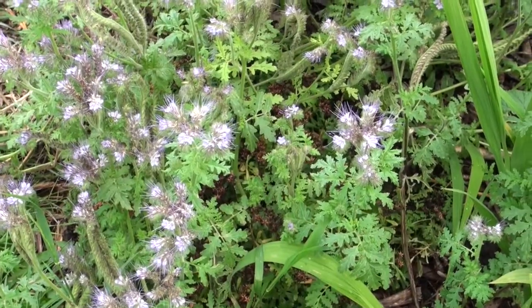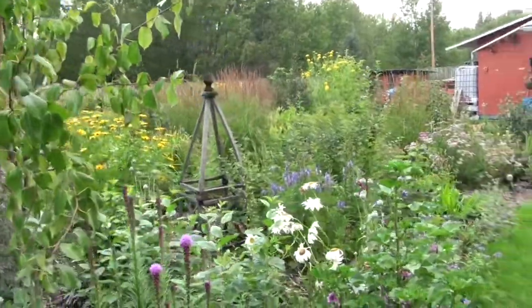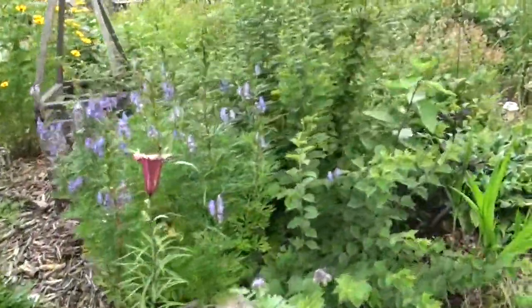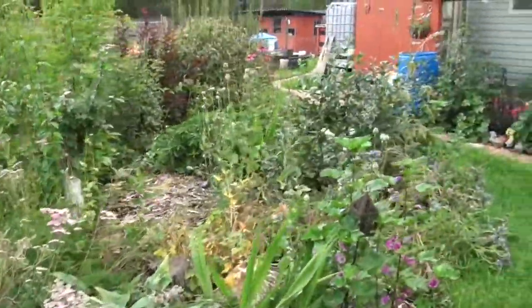Most of our flowers are perennials, and they are there to attract a diverse array of pollinators into our yard, which will in turn give us better production in our fruit and other foods. We mix a lot of fruit trees in with beautiful plants to create some interest and productivity.